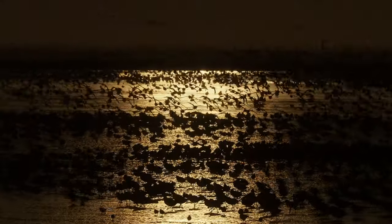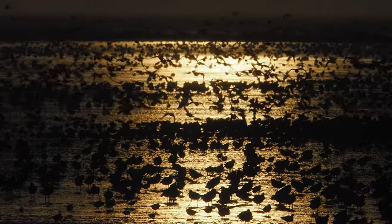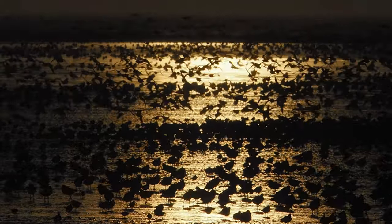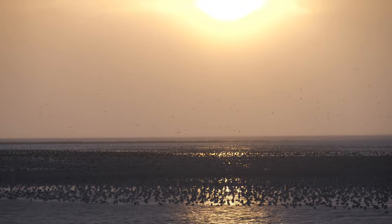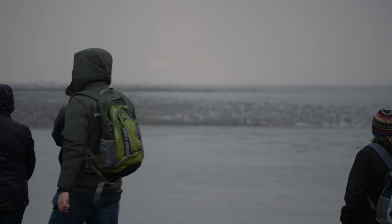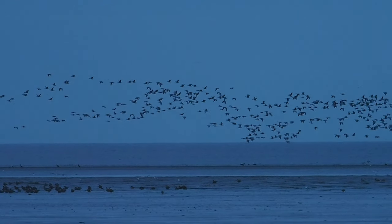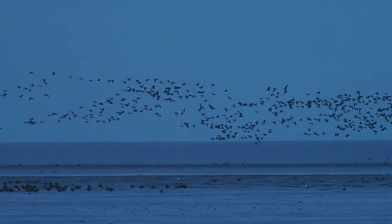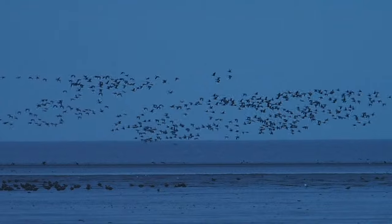It would have been nice to have had some nice sunlight in the morning session as well, but I didn't get it. Moving on to the morning session now — these are pink-footed geese which have roosted out on the marsh, and there were just as many people there as at the afternoon visit.